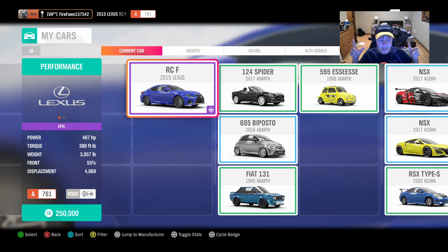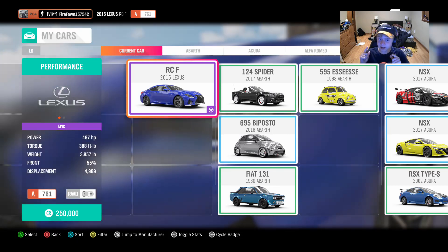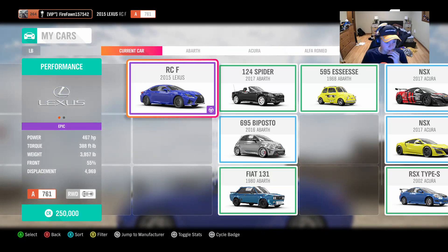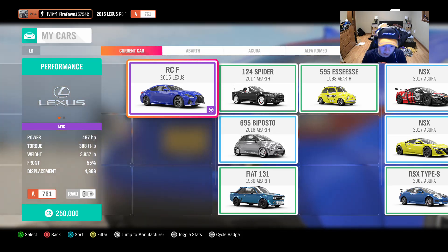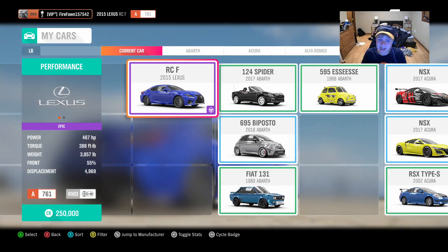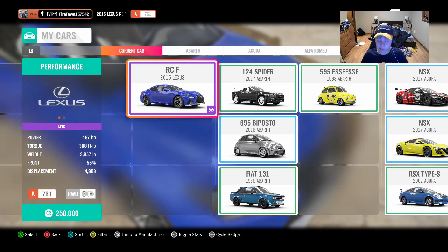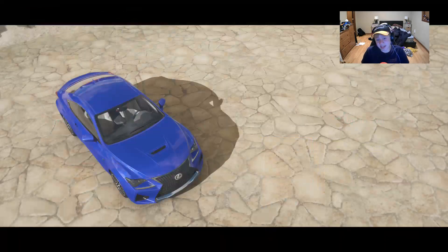We all remember the LFA — beast of a car, love it. And now we have a brand new Lexus: the RCF, which is actually very surprisingly a $250,000 car. Did not know that. It almost has 500 horsepower. It's kind of a sleeper and it's got almost 500 horsepower — 467 horsepower, 388 foot-pounds of torque, and it's almost 4,000 pounds, so it's a little heavy.